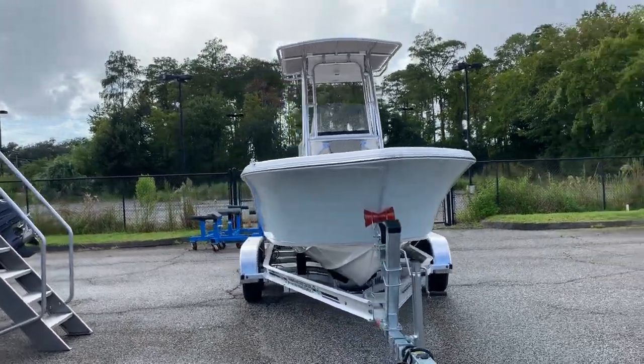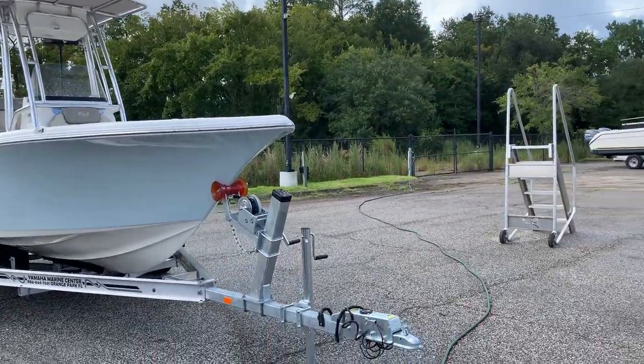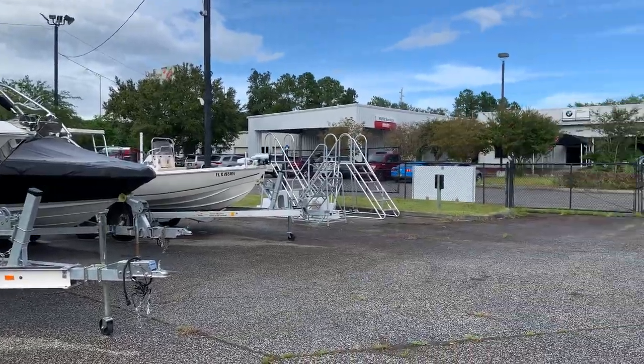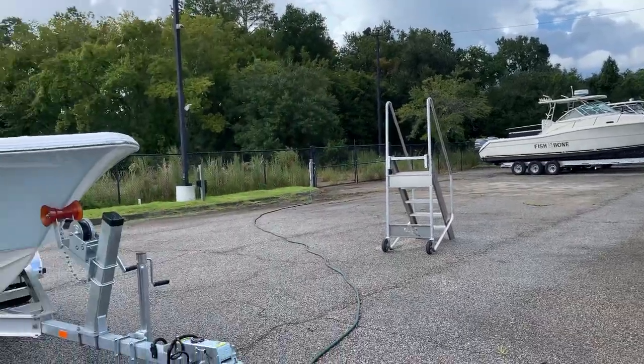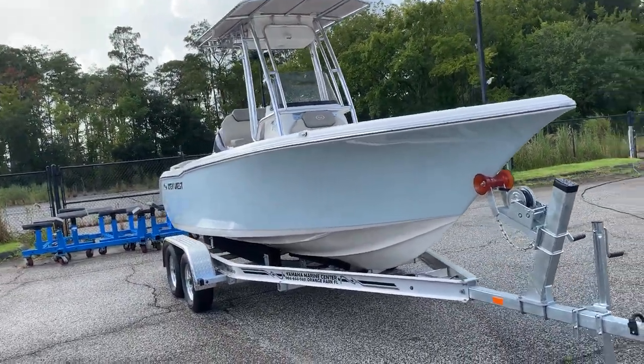Hello! It's Brad, Yamaha Marine Center Orange Park, off 295 Wells Road. We share a building with our BMW Ducati dealership. Adam at Carly's is across the street — pretty easy to find. Finally got some inventory in, and it's pretty exciting stuff.